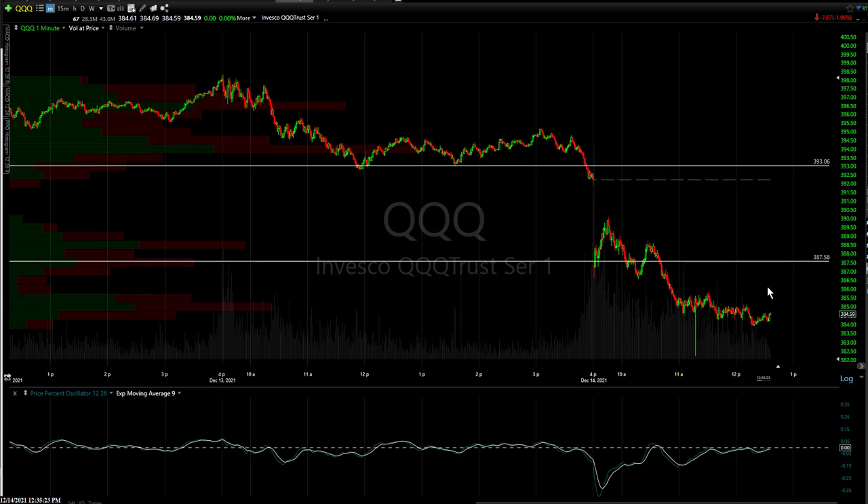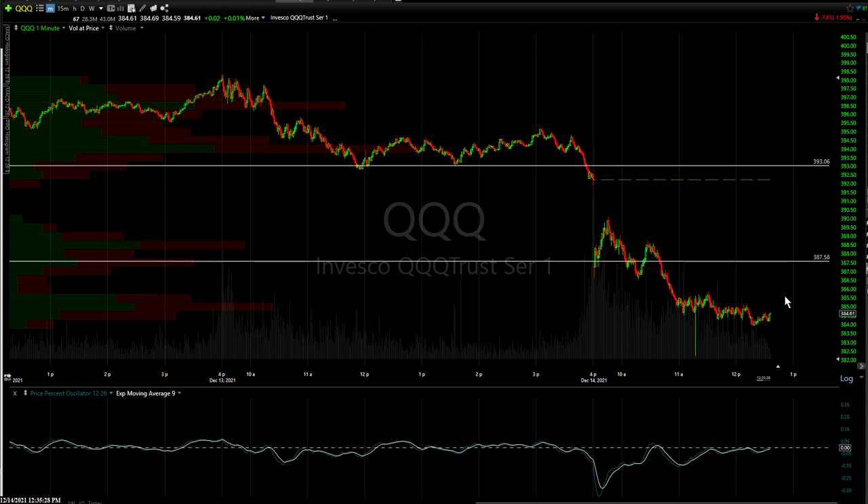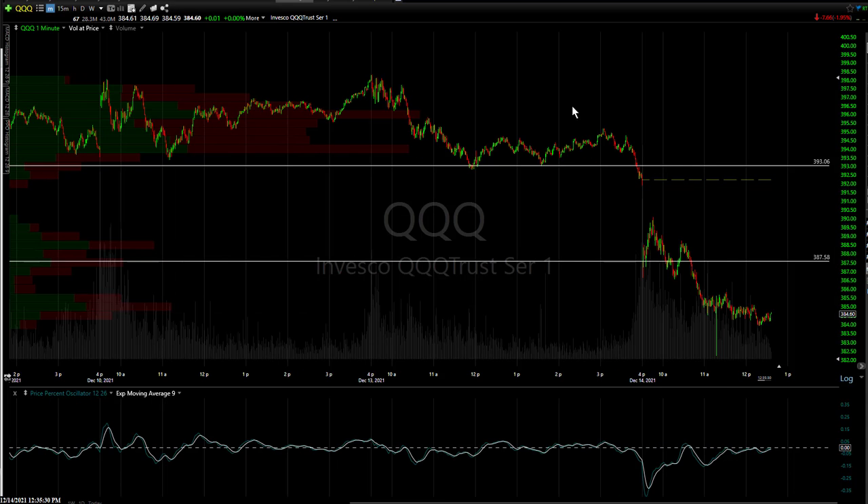For active traders, you can do it again right here — get a little lift into the close. I'm not looking for much. Right now is not a good time to get married to any one position. There are some opportunities in the market today for sure, and that's what happens when volatility starts to spike, which it has.